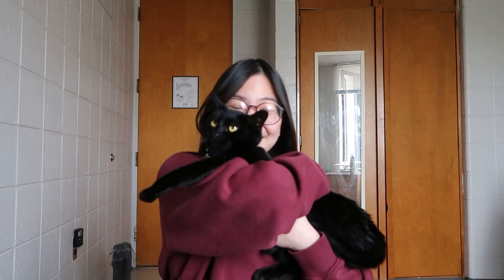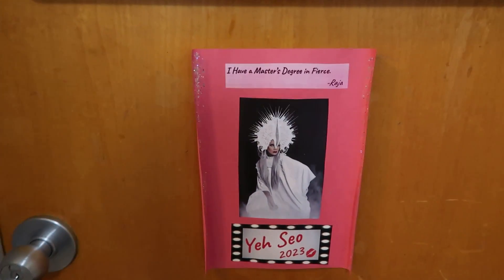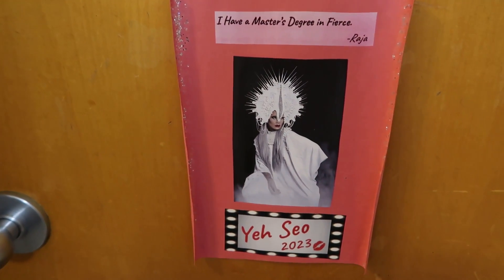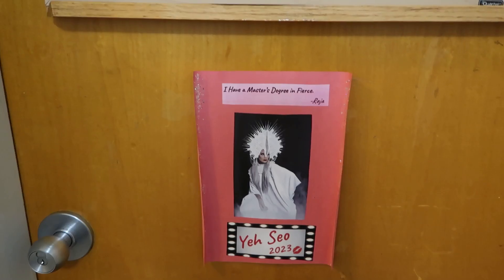This is what the outside of my dorm looks like. My hallway is drag queen themed, so my name tag has a little Raja on it. I actually didn't know much about drag queens before moving in here, so it was really cool to learn more about drag queen culture.